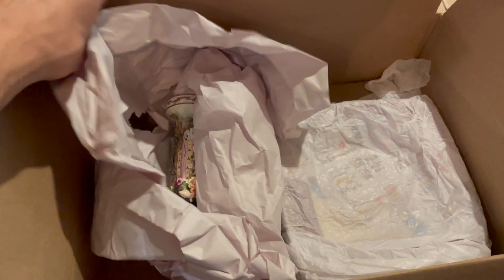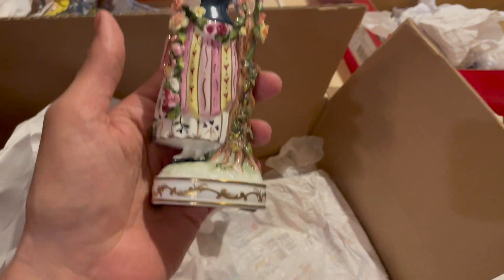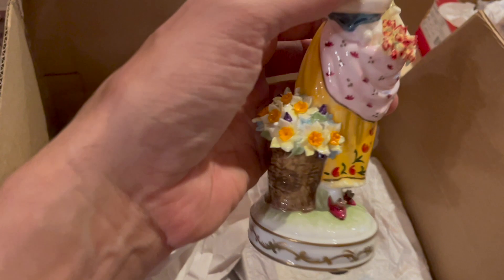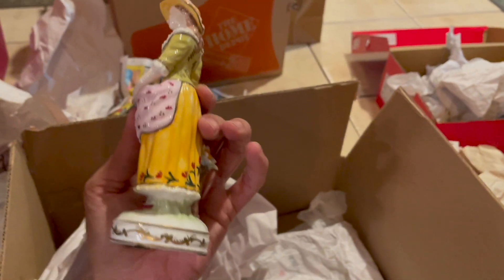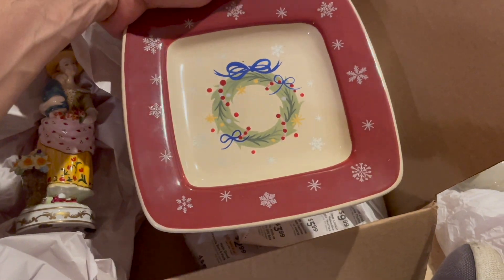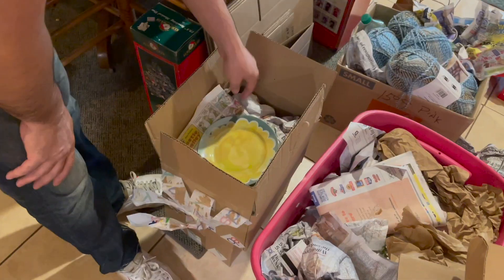It feels like Christmas opening all these gifts! More Stafford - you can tell it's higher quality, look at the glaze. Let me see this one. Oh, you got the spring lady figurine - it's in good condition, holding a baby. I like that. We have some Christmas plates - Langenberg. I like those, I'm gonna have to research them. They have snowflakes and a wreath in the middle.